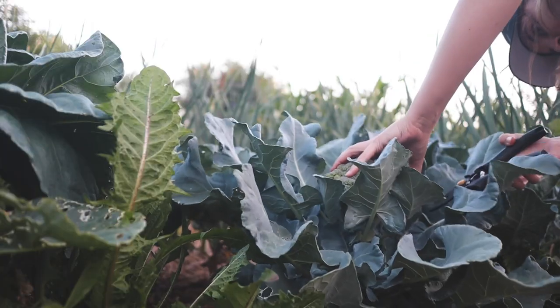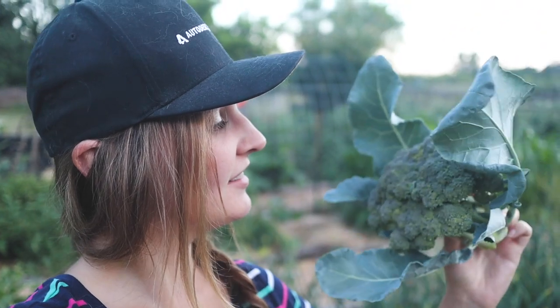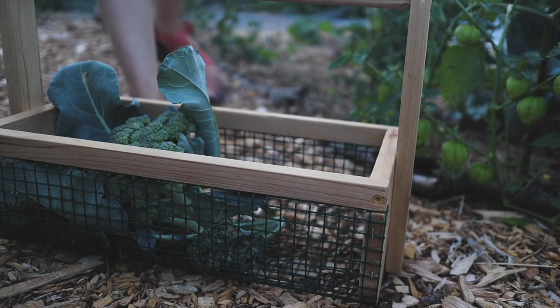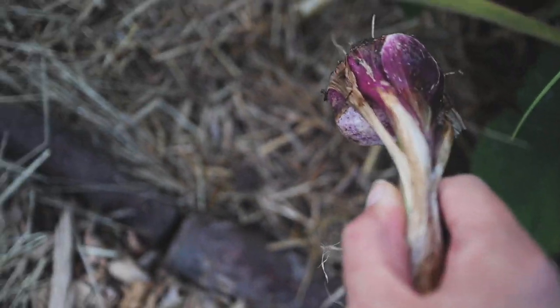That is a gorgeous head of broccoli. It's the size of my face. Look at that lovely basket. Let's go ahead and pull out one of these garlic — just to show you what we have going on here. It's a nice size clove. This is a soft neck variety. That's a good size garlic.